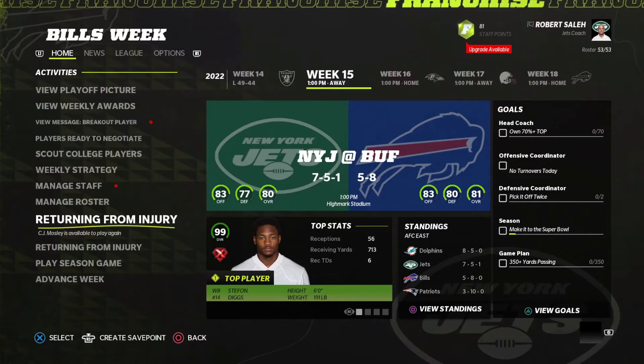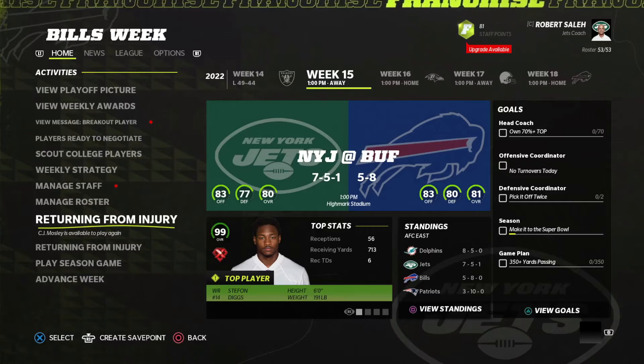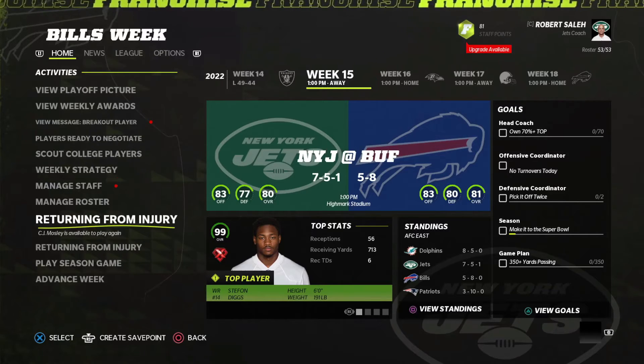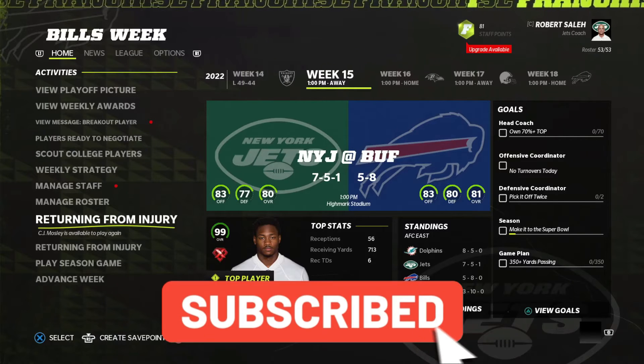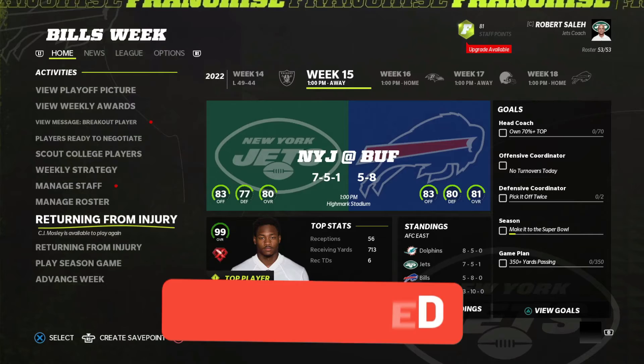Next up, we play the 5-8 Buffalo Bills. Can we pull off a win against a division rival? Keep in mind, we have two games against them, and then we play them again at home. We have to win these games — we need to win the division. Do you think we will win the division? Subscribe below so you don't miss out. I'll catch you guys in the next one.